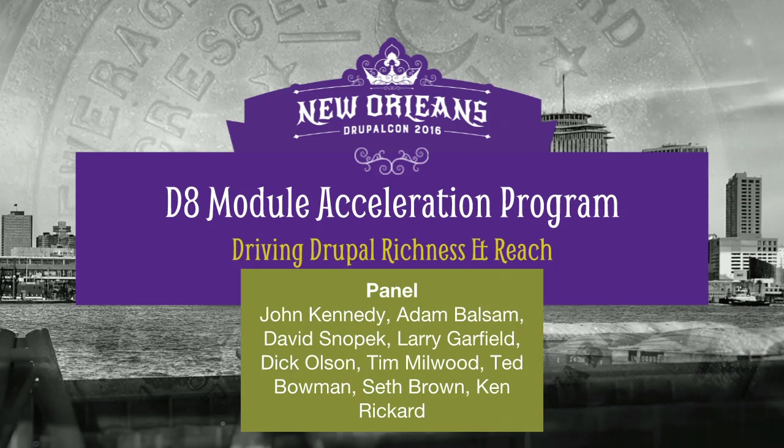My name is Dick. I work for Pfizer, a big pharmaceutical company. We use Drupal for our marketing websites. Apart from Pfizer, I'm a long-time contributor to both core and maintainer of the deploy module and a few other bits and pieces.